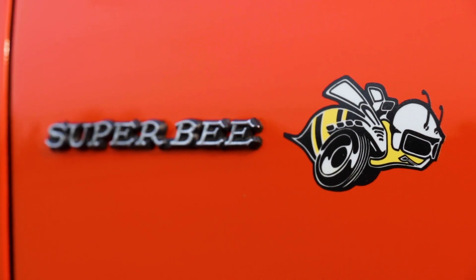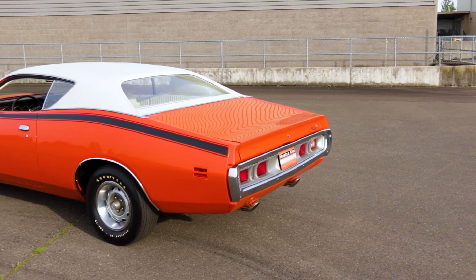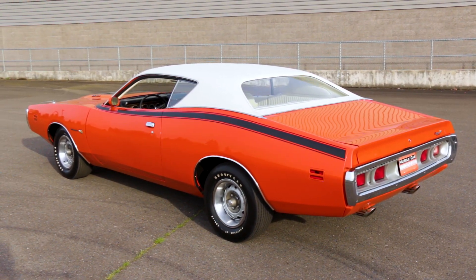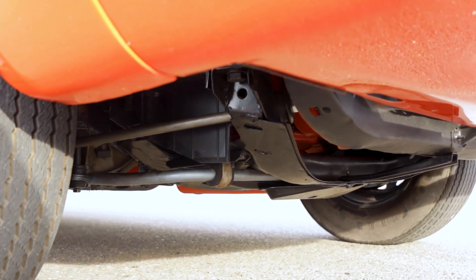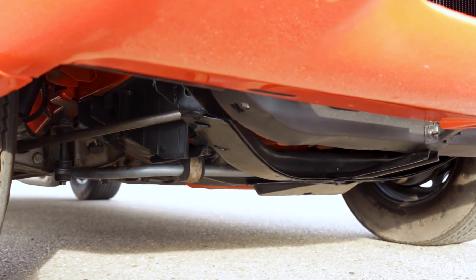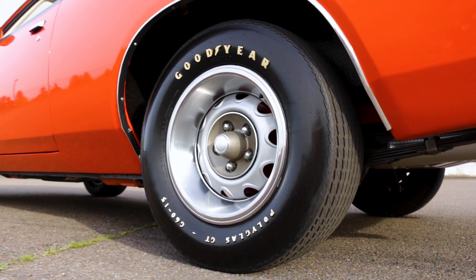These cars drive really nicely when they're in this kind of condition. Power steering and brakes ease the driver effort, and the heavy-duty clutch is quite tolerable, even in traffic. The famous Chrysler torsion bar front suspension is taut but comfortable, with a heavy sway bar to keep things on the level in the turns.